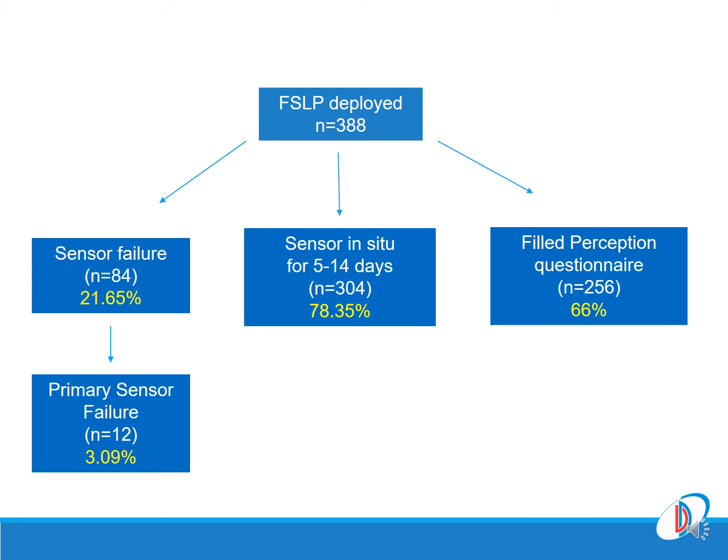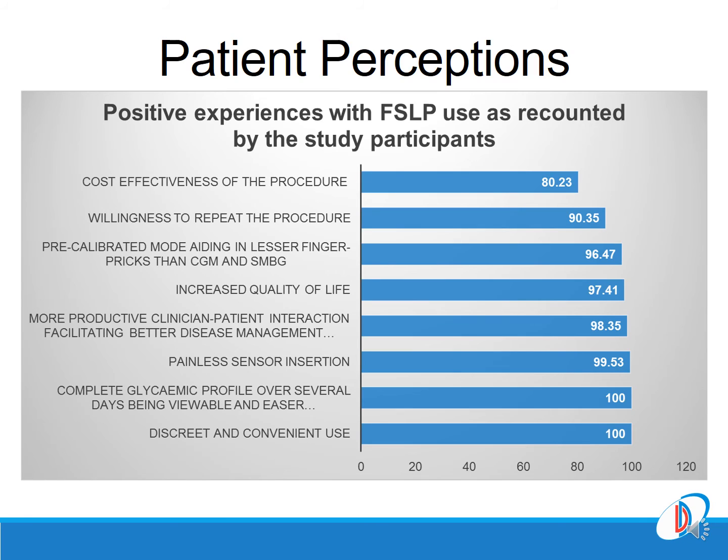Of the total 388 patients deployed on Libre, sensor failure was noticed in 21.65%, of which 3% had a primary sensor failure — defined as a sensor in situ for 14 days but with no recording when downloaded.